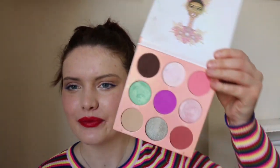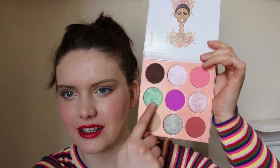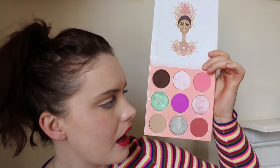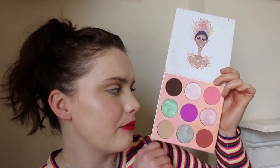Another one I need to use more is the Juvius Place Douce palette. This screams spring to me — especially these kinds of colours. A really beautiful palette, definitely more if you like to play with colour because there aren't too many neutral shades. Works really nicely, blends really nicely, nice and pigmented, makes an impact. I really like this palette — it's just another one I haven't played around with too much recently, so I need to put it to the front of my drawer and start creating some looks, especially since it screams spring.